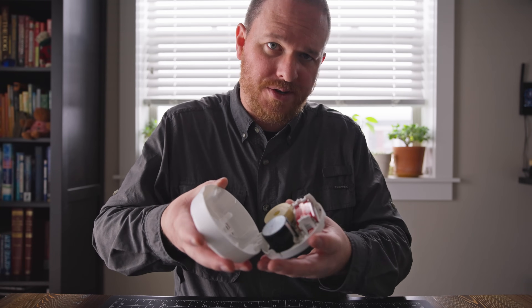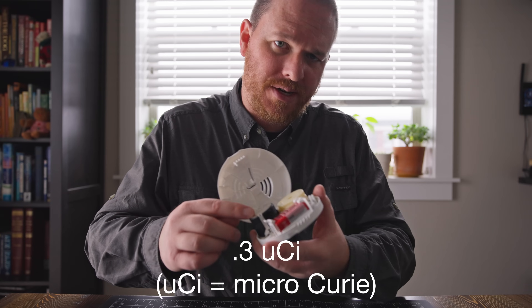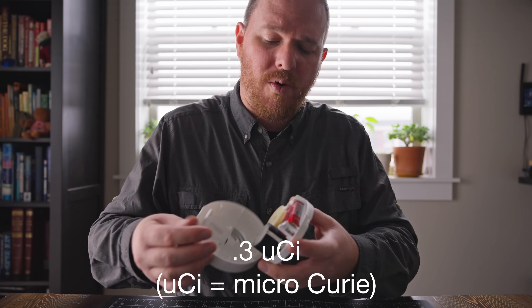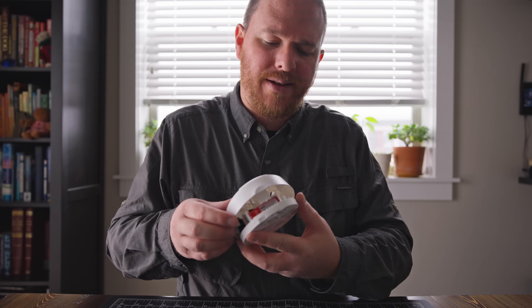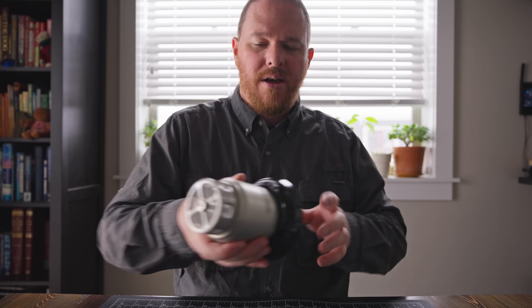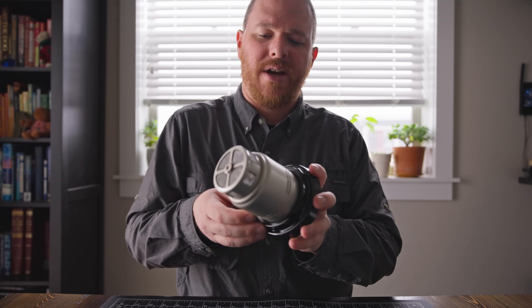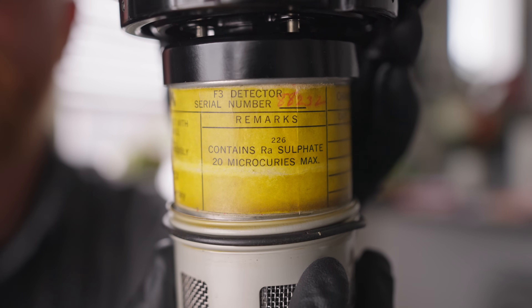In these types of smoke detectors, there's usually around 0.3 microcuries of americium-241. That's fairly small, and they will be very active if you get close to them, but that alpha radiation only travels about a couple inches in air. The Pyrotronix F3 smoke detector uses radium-226 and uses 20 microcuries of radioactive material.